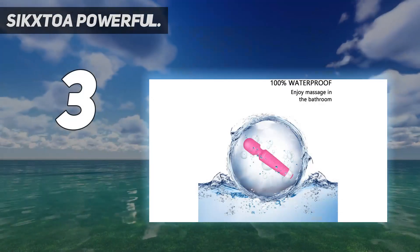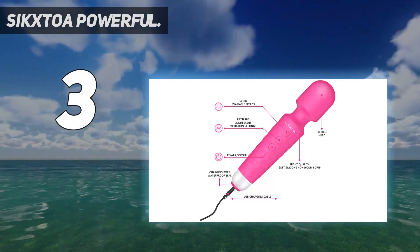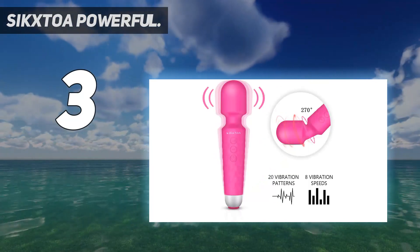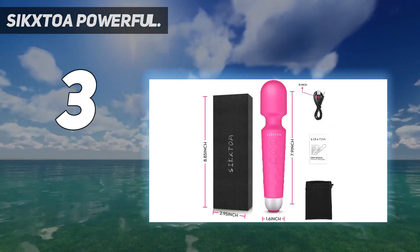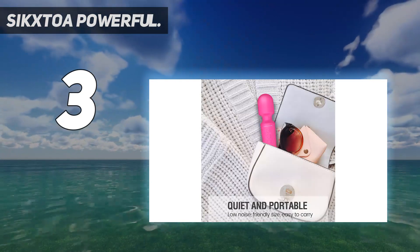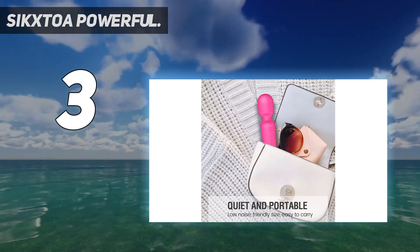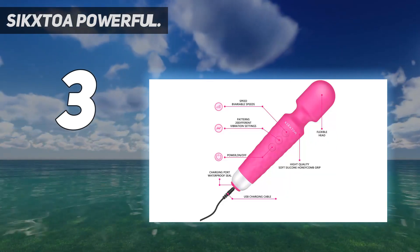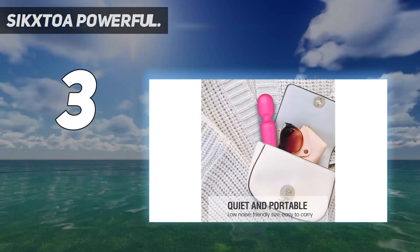At number 3: the Sixtoa Powerful. With a highly efficient turbocharged motor, Sixtoa's wand massager provides muscle relief with powerful yet quiet vibrations. This mini handheld massager is lightweight and can be carried for travel or stashed in your gym bag for a quick massage session after exercising. With 20 vibration modes and 8 varying speeds, you can sit back and loosen up knots due to muscle soreness. For flexibility, you can rotate the head to 270 degrees to access hard-to-reach spots.